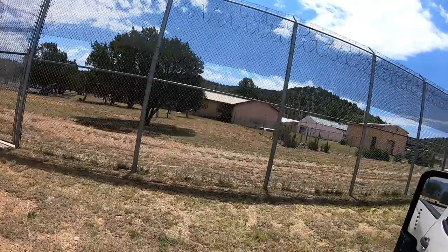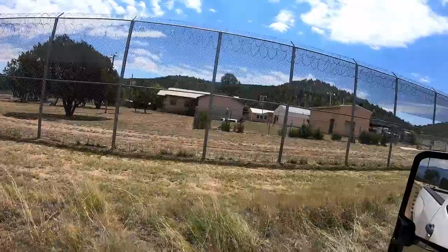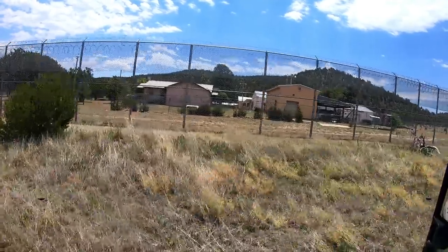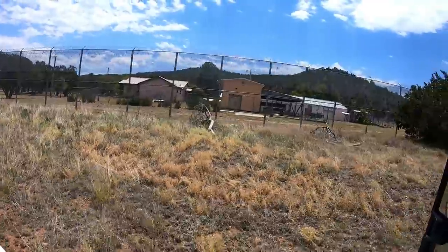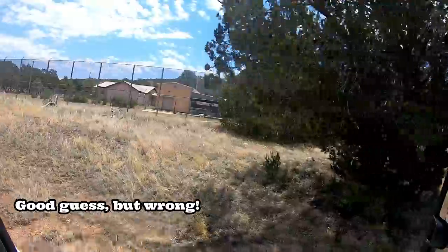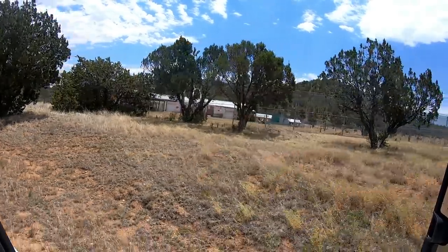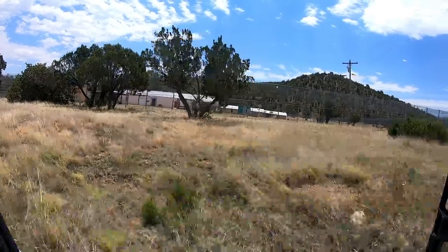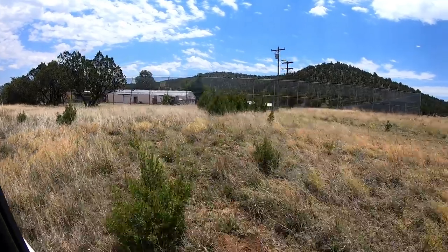I'm going to speculate — Fort Stanton had a women's prison, and I'm wondering if this was actually the women's prison, and it wasn't actually located at the fort itself. My impression was that the prison was located at the fort, but this all looks an awful lot like a prison and it's right here on the Fort Stanton property.